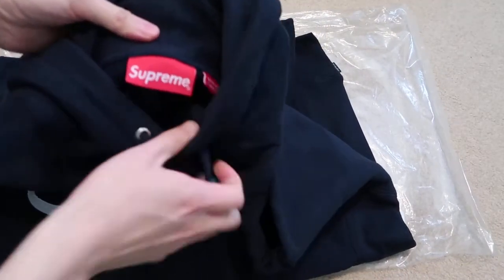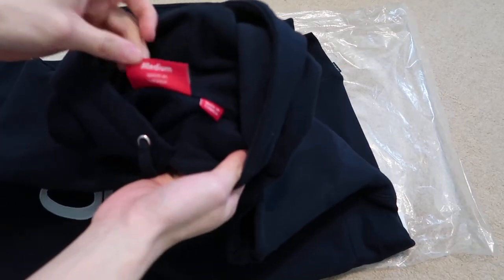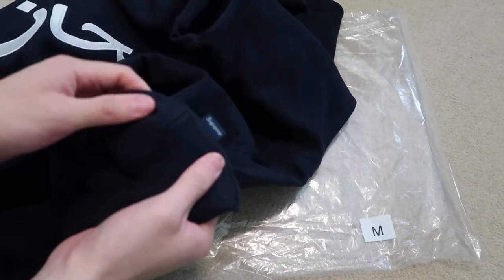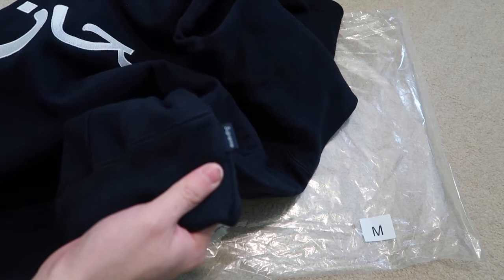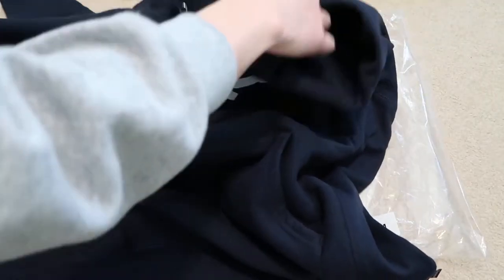Supreme tag, made in Canada, size medium. This is a really nice piece — one of my favorites from the look book. It has a little tiny Supreme down there. I'm just waiting for that box logo to drop — should be fire.